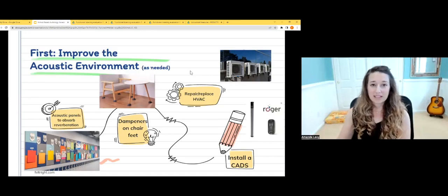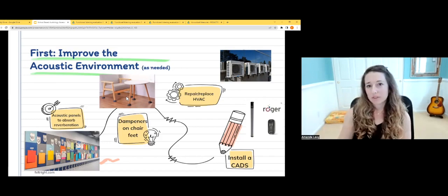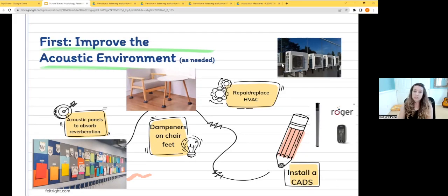Let's talk about improving classroom listening challenges. The first step is to improve the environment as needed. If reverberation is high or it's too noisy, we have physical tools: acoustic panels — there's a company called Felt that makes really effective decorative acoustic panels — chair dampeners (don't use tennis balls, get real chair dampeners), and repairing or replacing old or noisy HVAC systems, which helps all students. Sometimes installing a classroom listening system is needed. The CAD — classroom auditory distribution system — is essentially a speaker and microphone. The teacher wears a microphone and the speaker amplifies the teacher's voice to account for the noise level.